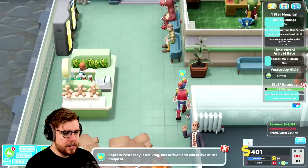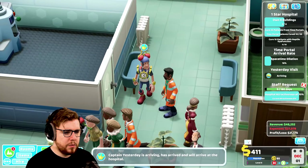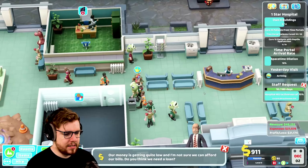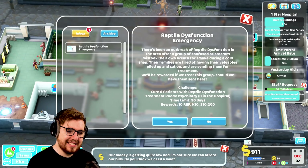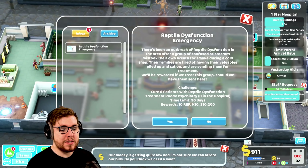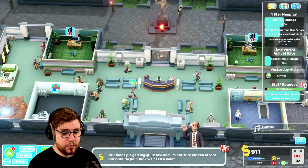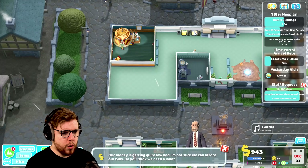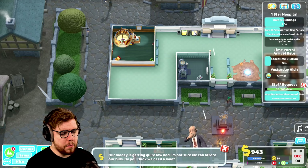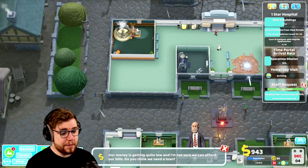There he is, Captain Yesterday. You look about like I expected — that's fair enough. We have a reptile dysfunction emergency. We can't do it though — we need a psychiatry room and we don't have one, so we kind of need a few of those.